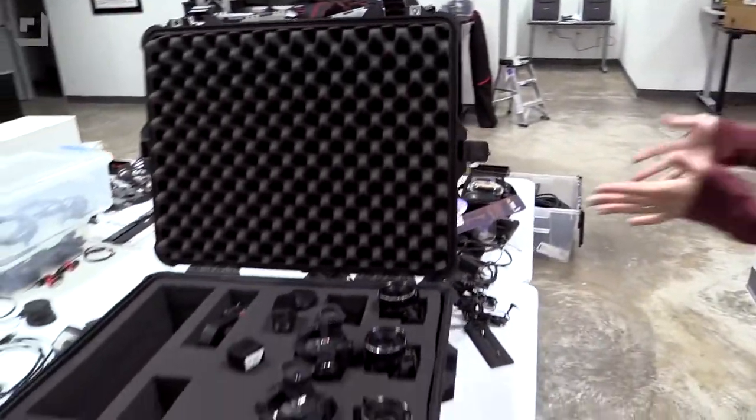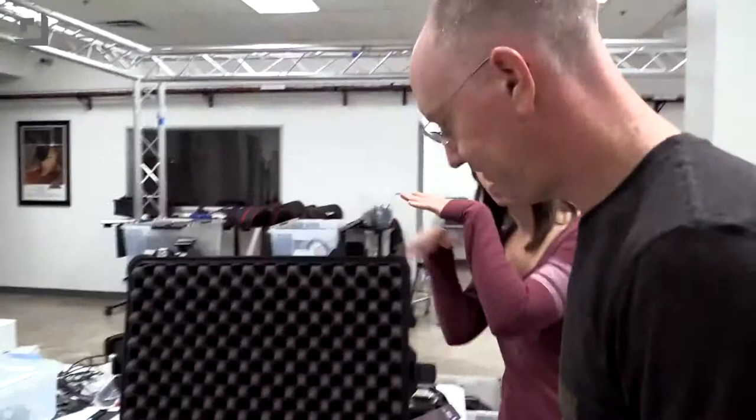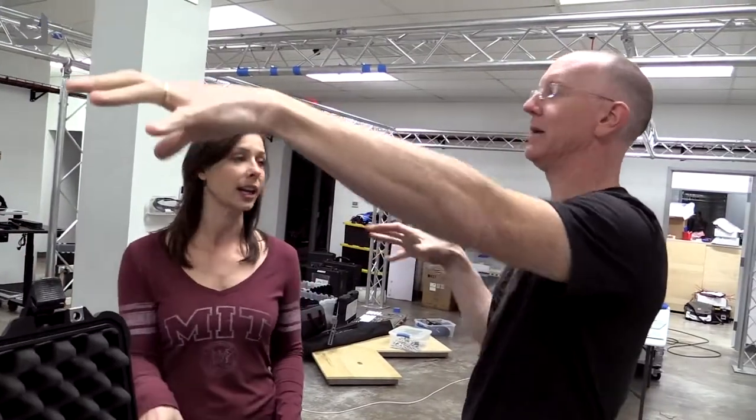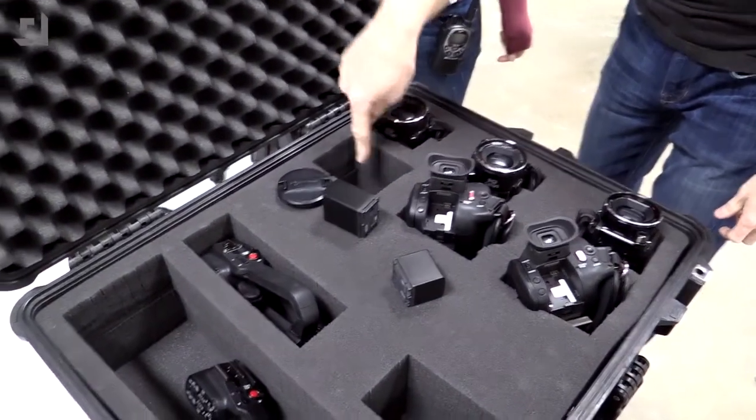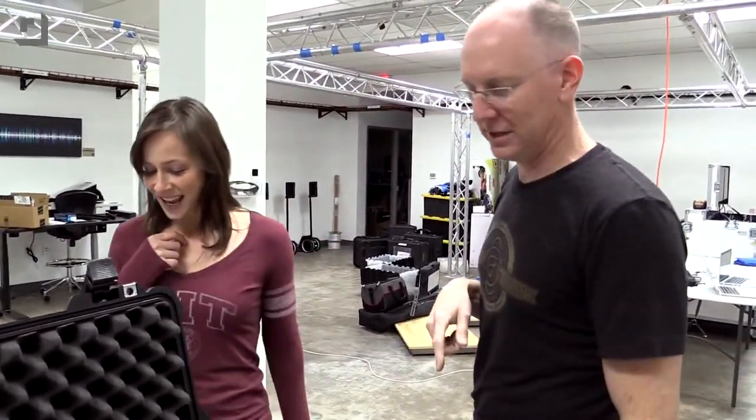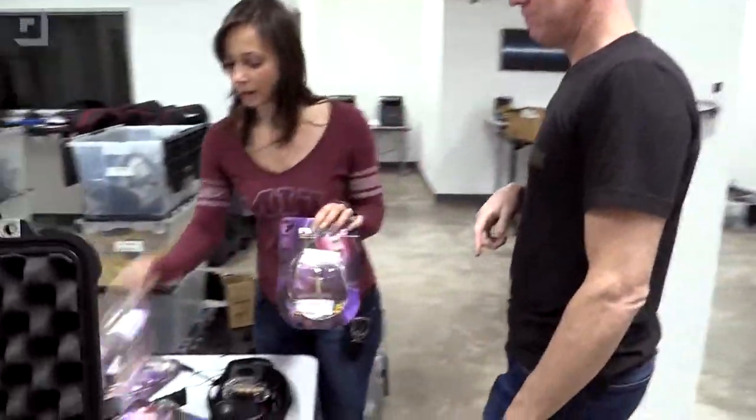Over here on this side of the set, the editors-in-chief and all the writers will be stationed, pumping out content — posting all the videos we're shooting, editing up a storm, all that good stuff. We've also got a Case O' Cameras over here; there's one missing because Carter's got it in his hands filming us.